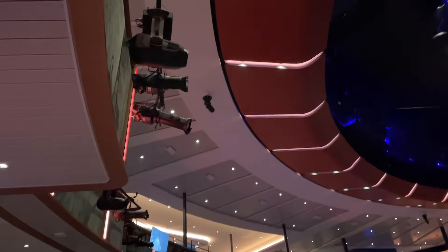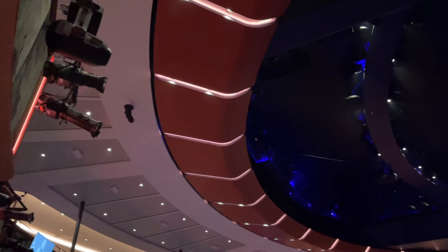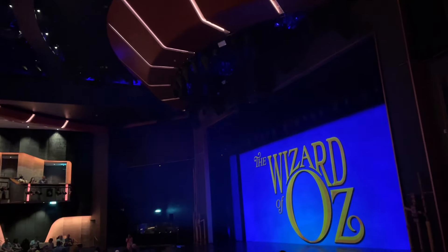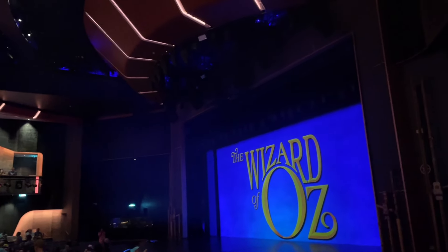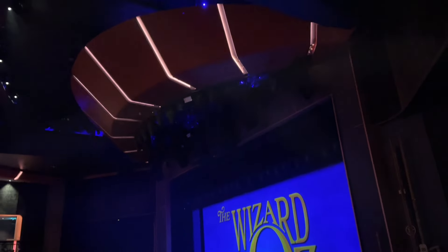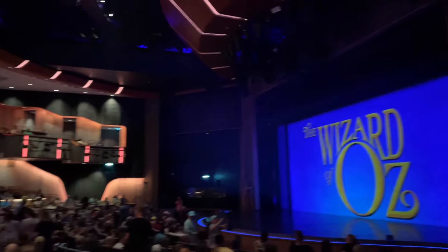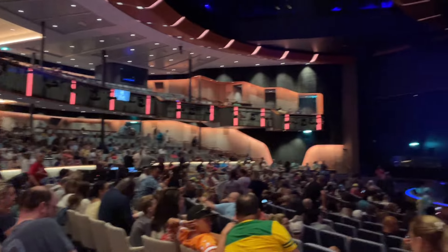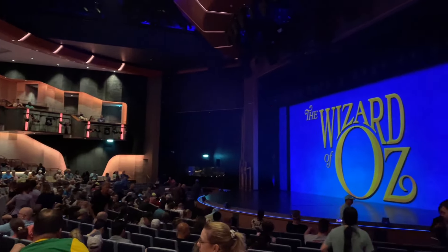This is the beautiful Royal Theatre — a state-of-the-art venue. There are all sorts of shows here: Wizard of Oz, comedy shows, juggling shows. Be sure to hit that like and subscribe button — this is the Royal Theatre.